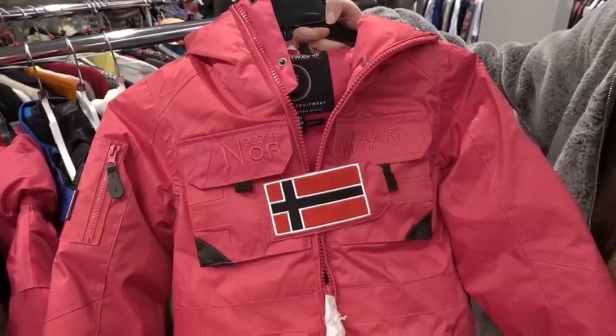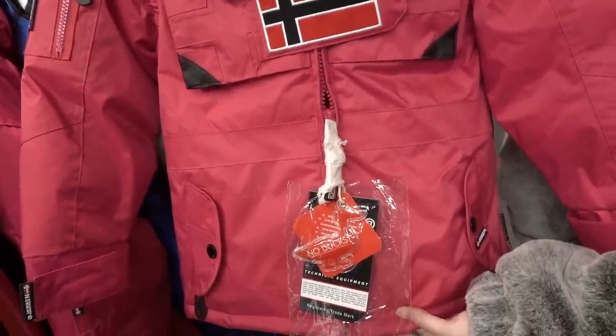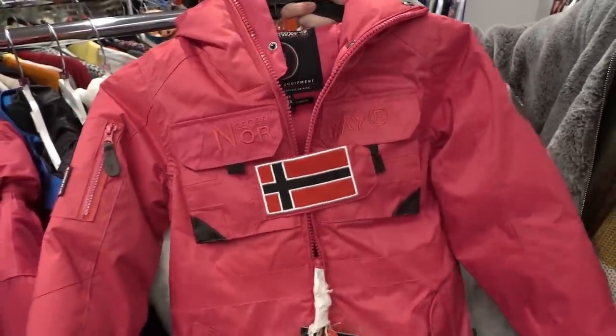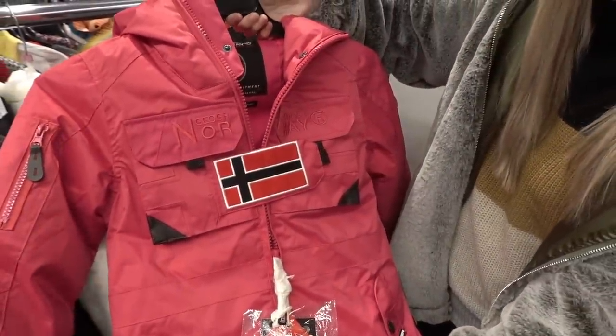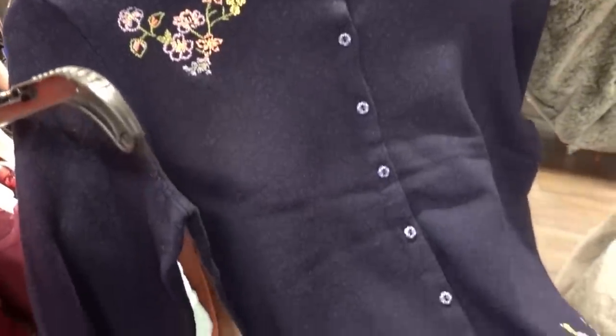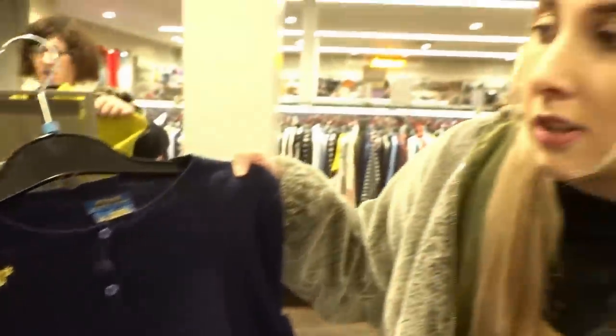I've even found children's ski wear in the sale. This is a super high quality coat down from £80 to only £12, so if you're going skiing on a family holiday grab yourself a bargain. This Ralph Lauren children's cardigan is down from £100 to only £10 — that's 90% off. Definitely worth checking out these rails.